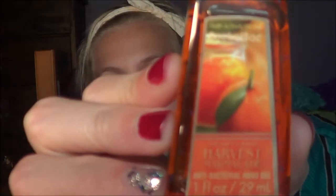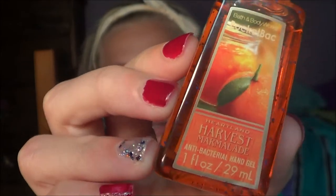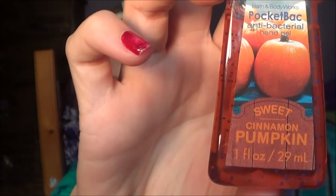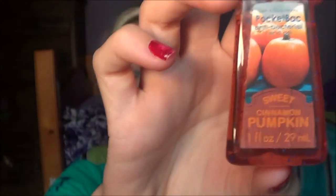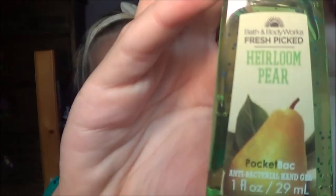Of course we had to go to Bath and Body Works, and this is where I got a lot of my stuff. There was a 5 for $5 hand sanitizer deal, and I wanted to get some fall hand sanitizers. I got: Harvest Marmalade, which smells really sweet; Sweet Cinnamon Pumpkin; Aspen Autumn Day; Farm Stand Apple; and my favorite, Harlum Pear, because it smells like pears and I love the smell of pears.